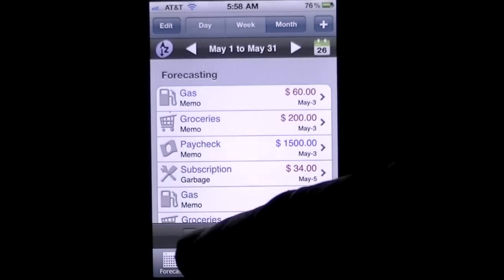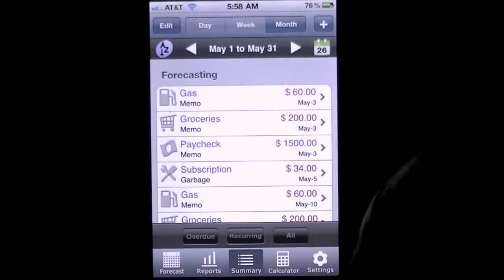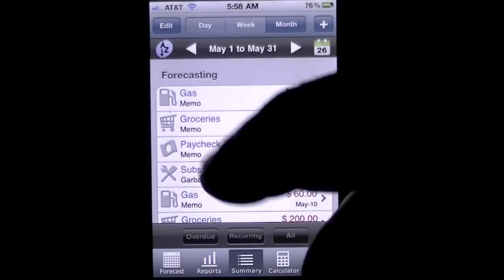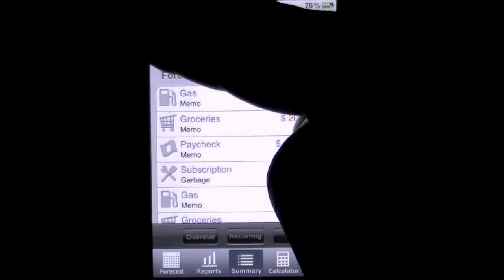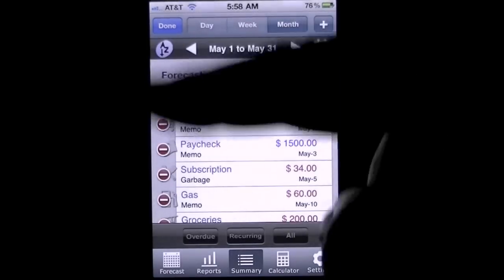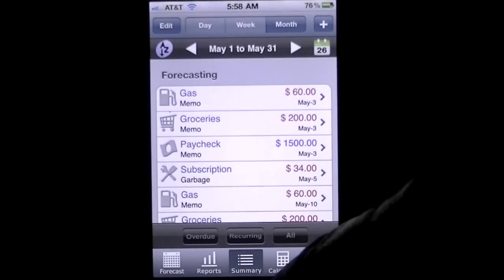You can sort by overdue, sort by recurring, or sort by all. There's a ton of functionality — it's a great app to keep track of your bills, expenses, and income. Down here is Edit, where you can quickly delete entries. Very simple.